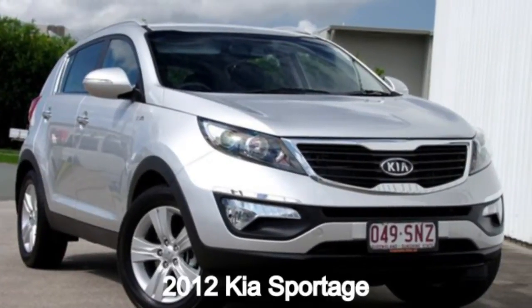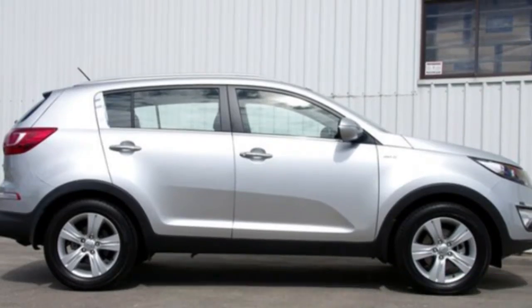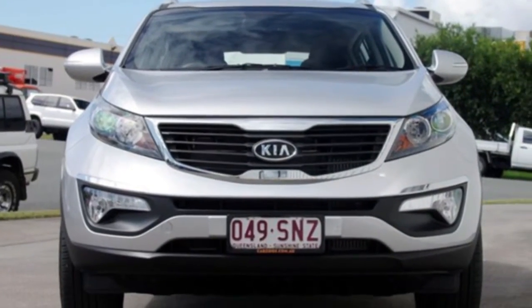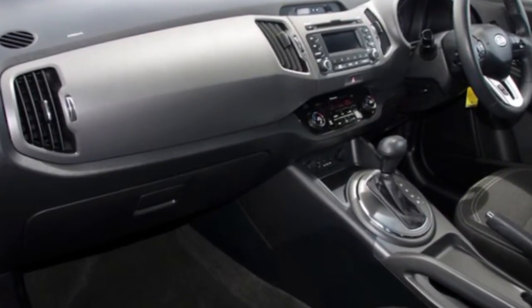In the market for a 2012 Kia Sportage? This Sportage has an efficient 2.0-litre engine and a smooth shifting automatic transmission. The attractive silver exterior is complemented by its stylish interior.